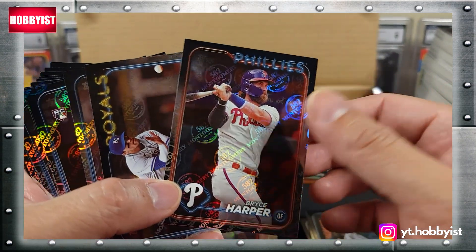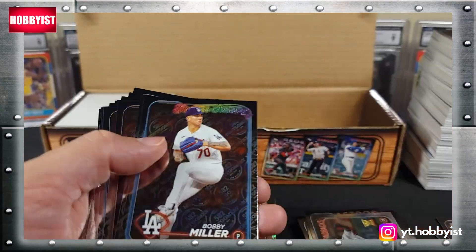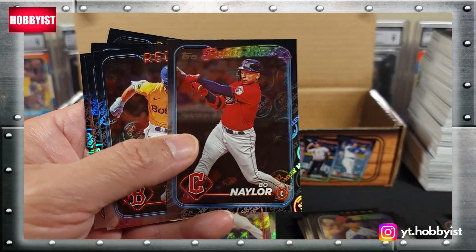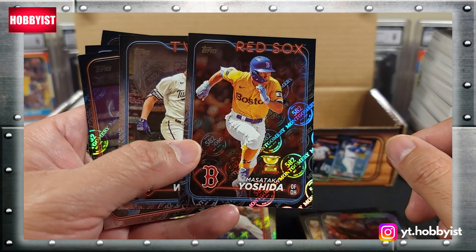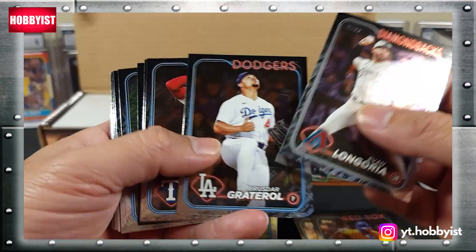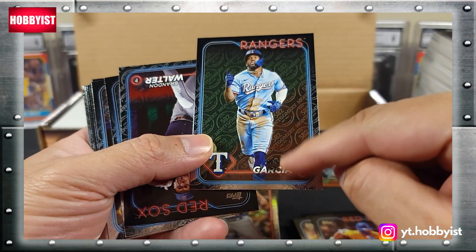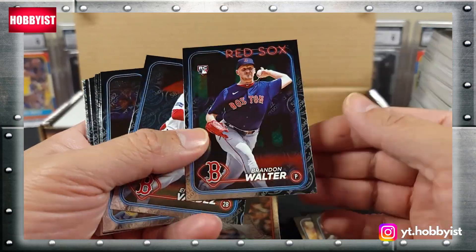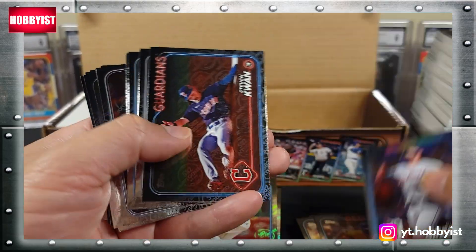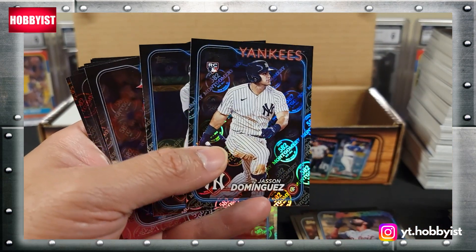Bryce Harper, there's Aaron Judge, there's a Ronnie Mauricio, Bo Naylor, Masataka Yoshida. Looks like this one's a little bit of an error - kind of got funked up there on the name. Riley Green on the future stars. Jasson Dominguez - cool card.